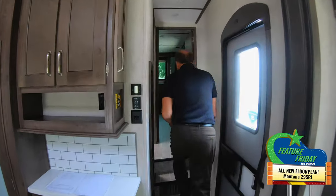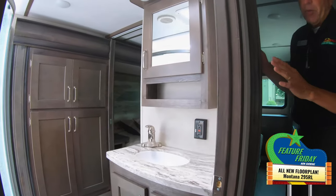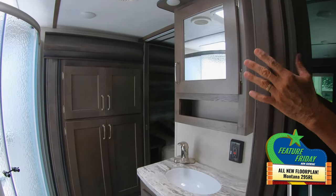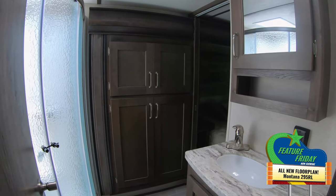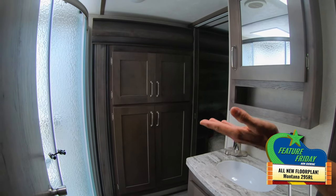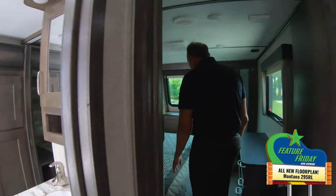As we walk up to the bedroom, you have a nice big walk-through bath — very similar to the 3811, just in a shorter version. It features a neo angle shower. We always talk about storage; people say they never have enough, but now you've got plenty.